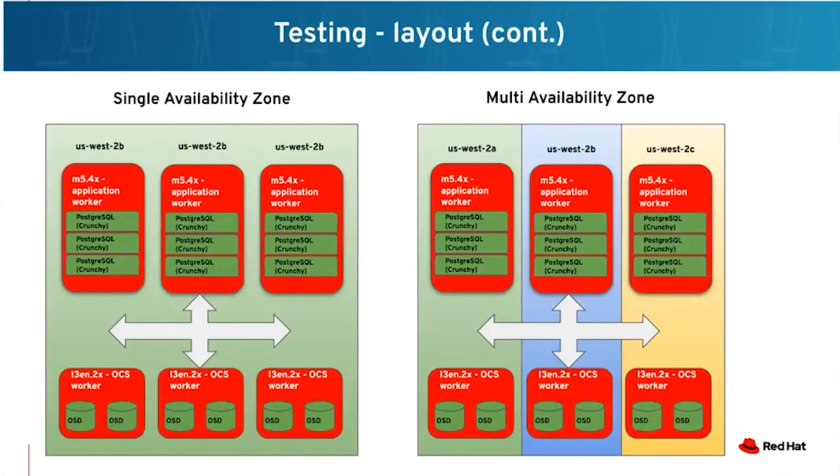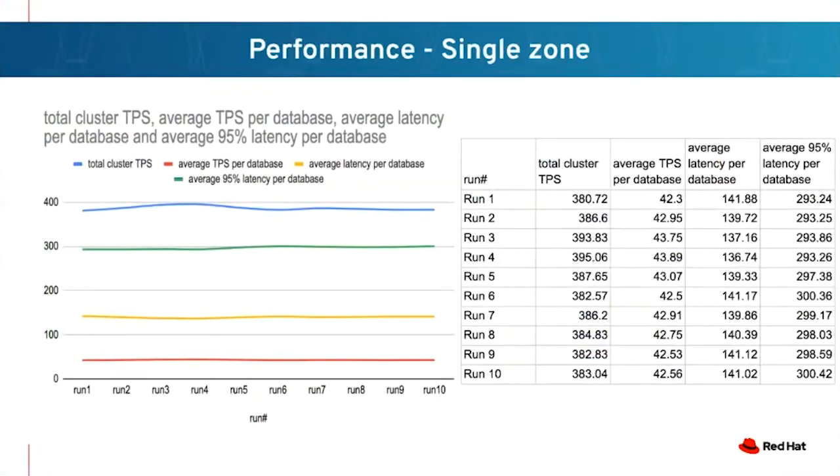Let's talk about the numbers. These graphics show the difference between single availability zone and multi availability zone, and where each storage node and application node sits. On the right side is a table showing an average of 10 runs from all the databases. The middle column is the average transactions per database — aggregated transactions divided by the number of runs and number of databases. The total cluster transactions column shows what was achieved for that particular run.